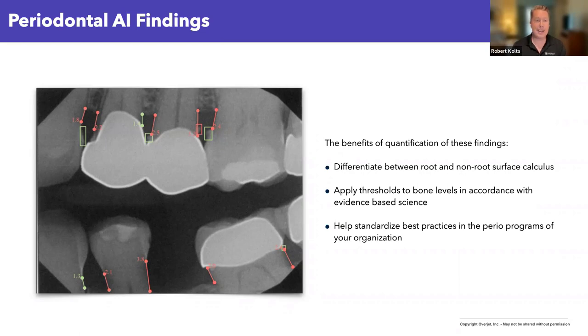Because we can detect where enamel is, where root surface is, and where calculus is — all different models — we can combine them to determine: is there calculus present, and if so, is it enamel-based or root surface calculus? Is there a different treatment modality we as providers should apply to those different scenarios? This really helps standardize best practices in our periodontal programs. One of the biggest challenges I see working with DSOs is the lack of standardized expectations between the dentist and the hygienist.